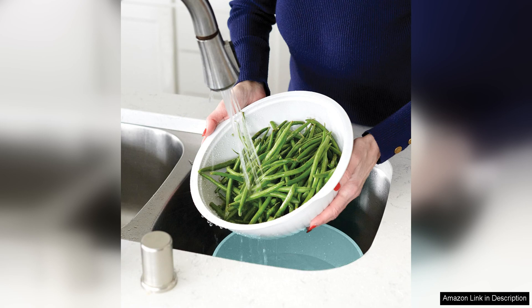Both bowls are made of durable, BPA-free plastic that is dishwasher safe for easy cleaning. The non-slip base keeps the bowls stable on the countertop while in use.